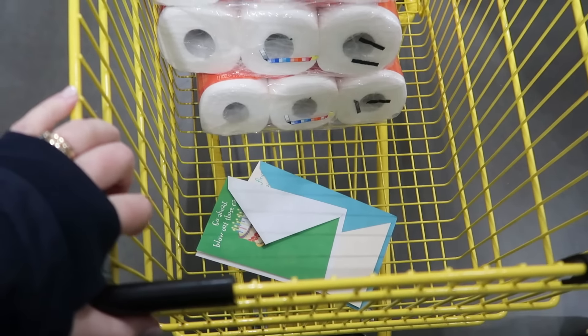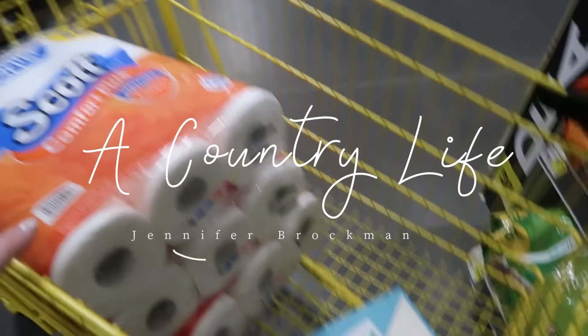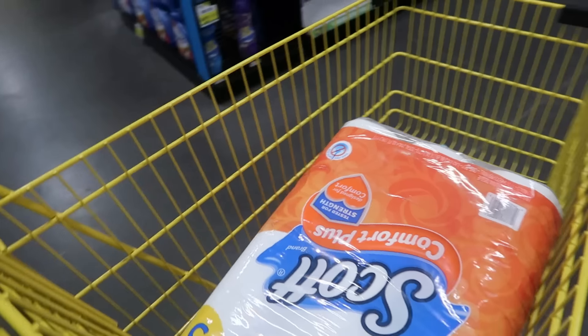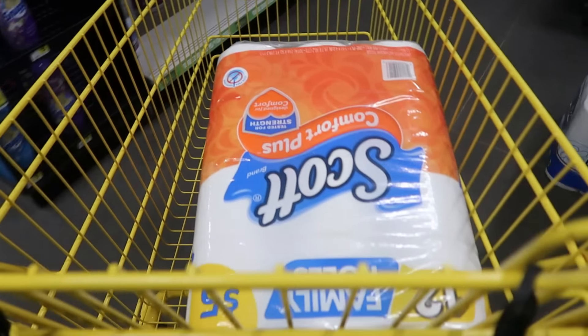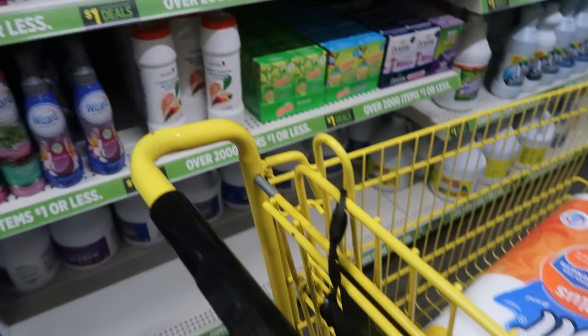Good morning everyone. We're going to get this week started here with a little trip to Dollar General. We need some toilet paper, some birthday cards. I was looking for a couple of snacks for Peter — he has a little end-of-the-week trip planned and wanted to send some snacks along with him.